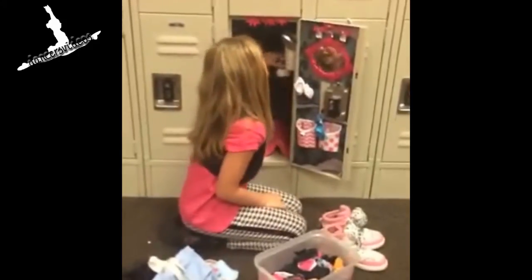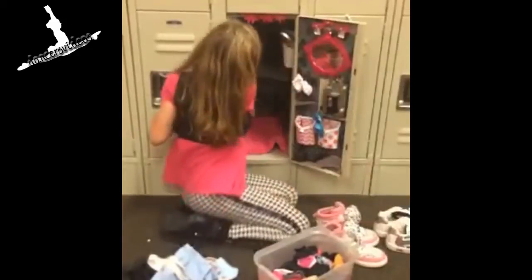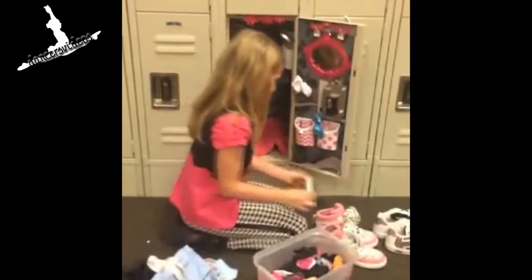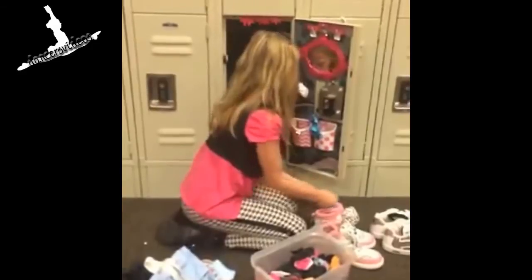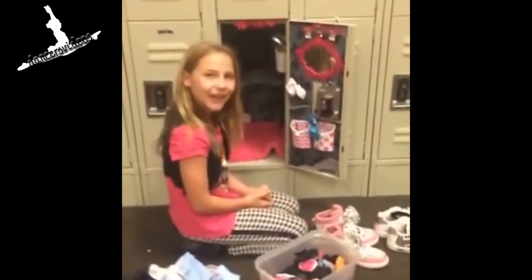And these are just extra pairs of hip hop shoes. And I have another belt for ballet. And that's what is in my locker.